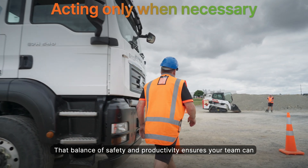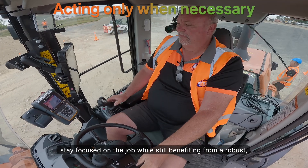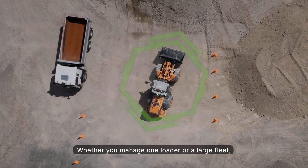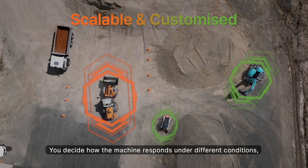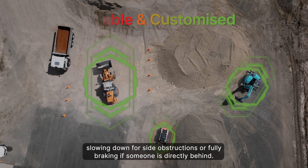That balance of safety and productivity ensures your team can stay focused on the job while still benefiting from a robust, proactive safety net. Whether you manage one loader or a large fleet, ASM can be tailored to fit your needs — you decide how the machine responds under different conditions, slowing down for side obstructions or fully braking if someone is directly behind.